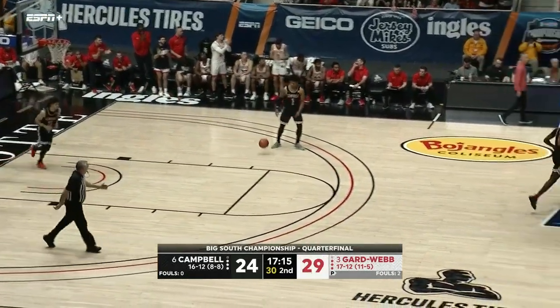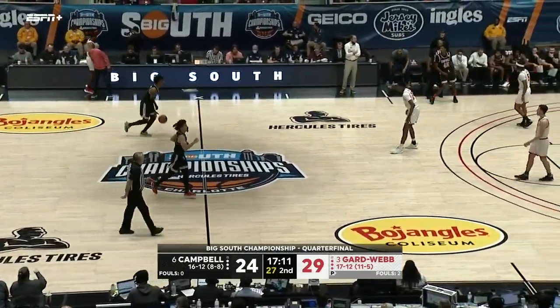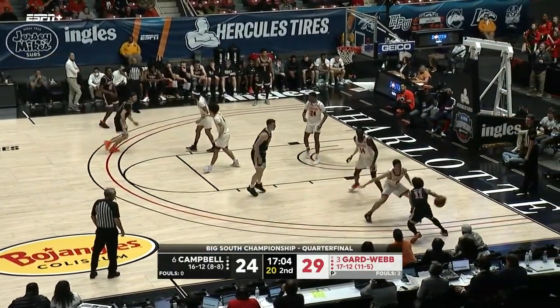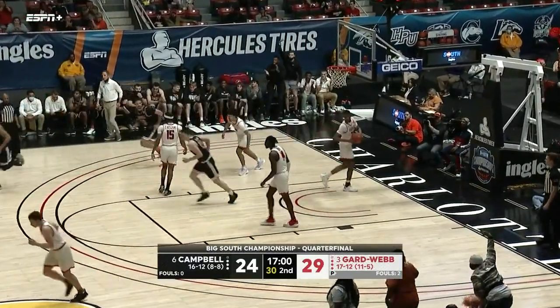That's what happens when you put pressure by getting downhill into the paint and drawing a secondary defender — if you don't sink and seal, that weak side is wide open, and Reid definitely took advantage of that. Whitfield long shot — a two-pointer rattles it in.